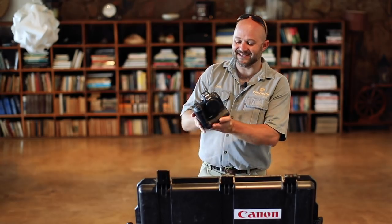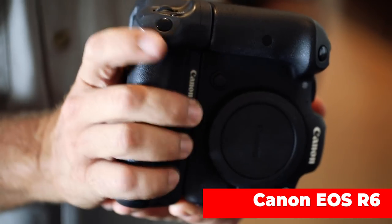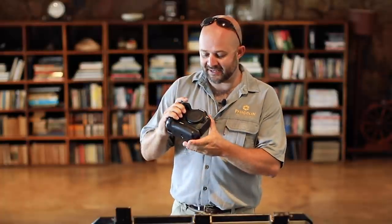The Canon R6 with a battery pack — this is great for vertical shooting and it just feels more strong and bigger in your hands, especially if you're used to one of the bigger bodies like the 1DX. The one thing that excites us all about this is the animal eye tracking. Can't wait to test it.